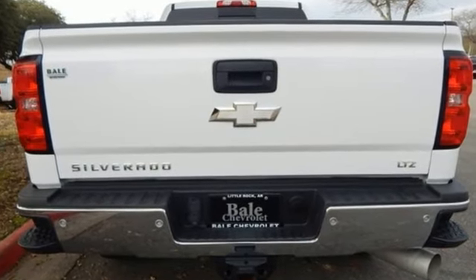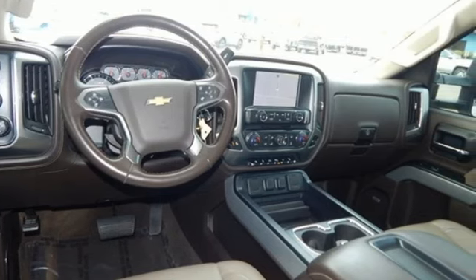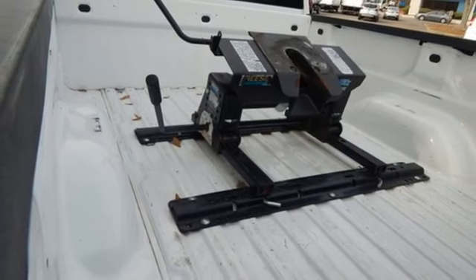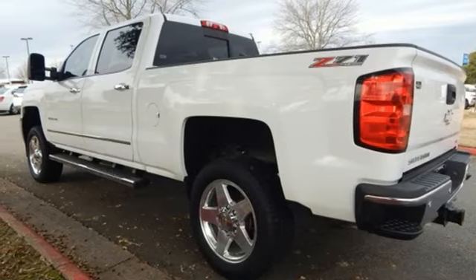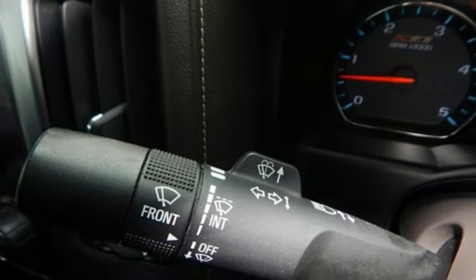Auto-dimming rear view mirror, memory exterior door mirror settings, front heated leather split bench seats, Bluetooth wireless audio streaming, Vortec engine, dual zone climate control, remote engine start, and Chevrolet MyLink external memory control.